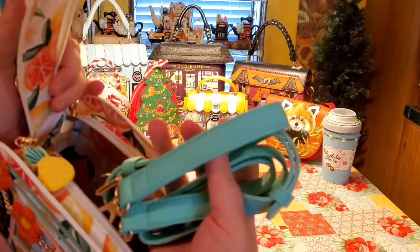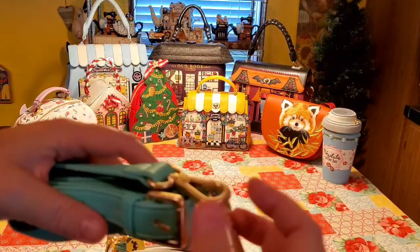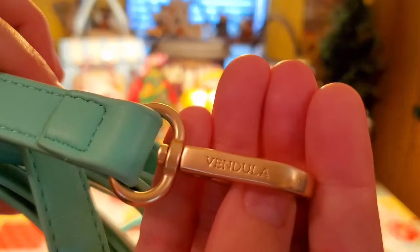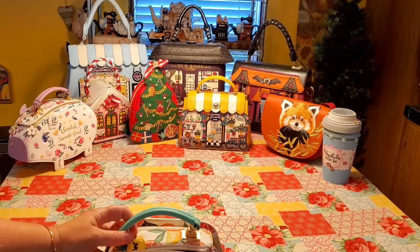And of course it comes with a strap of that beautiful turquoise color. I love how sturdy these are. And right here on the clasp, you have 'Vendula' etched right into it. It's shiny, it's pretty. So I love those.